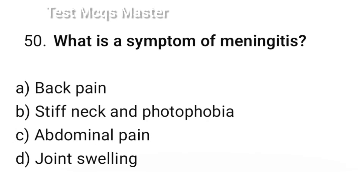Question number 50. What is the symptom of meningitis? The correct option is B: Stiff neck and photophobia.